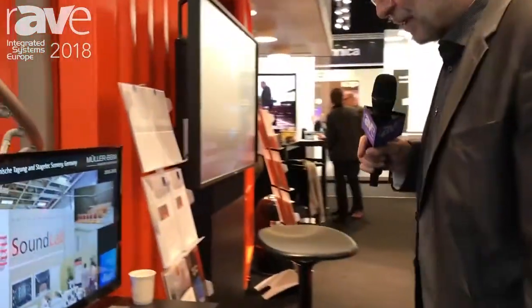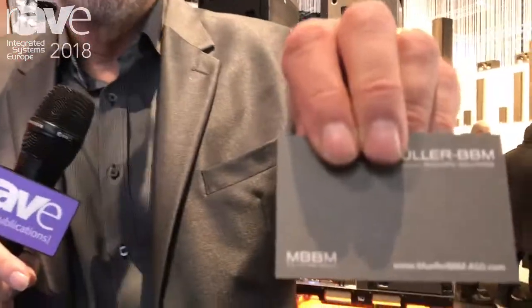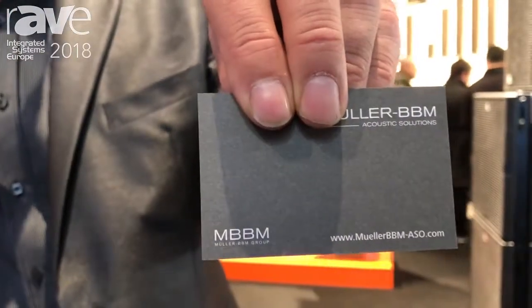Our website is www.mullerbbm-aso.com — you will find more information about the product there. Vicello is just the small brother of Vivace for smaller spaces. There are a lot of wooden churches with an organ where the organ doesn't sound right, or conference rooms that need a little more acoustics. The small Vicello system is designed for this. Thank you very much.